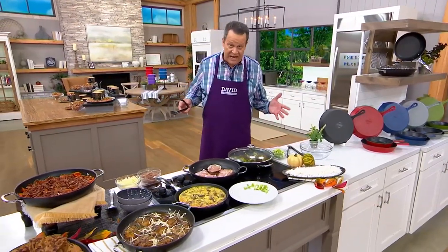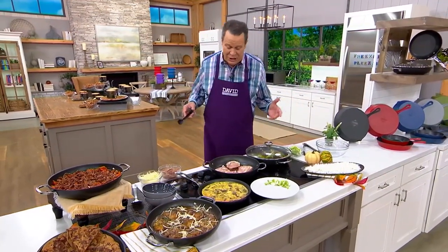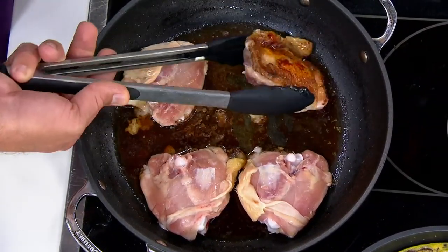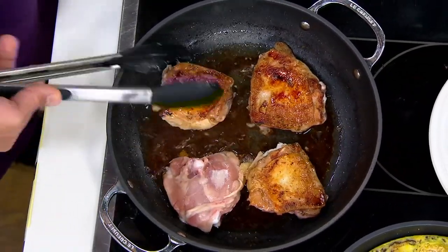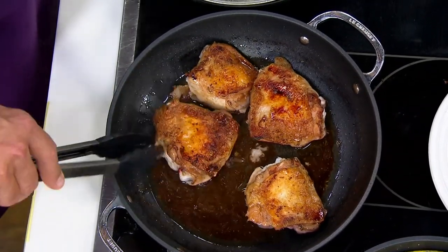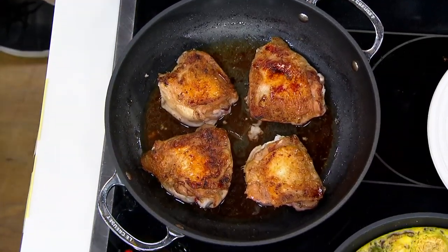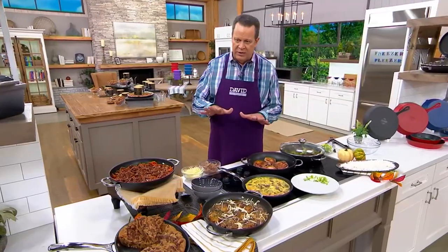The lids are oven safe to 425°F and the vessels themselves are oven safe to 500 degrees. So if you're making something like French onion soup chicken, these are chicken thighs that are beginning to brown beautifully in this four-quart braiser. We're going to pop in our caramelized onions shortly and get busy with a beautiful dish. This is quick, it's easy, and best of all, it's going to wear like iron because it's toughened non-stick. These are the pans I use in my own kitchen and they are extraordinary.